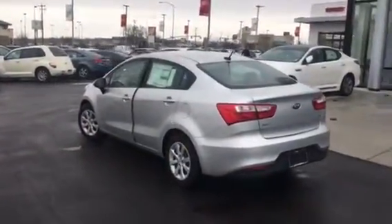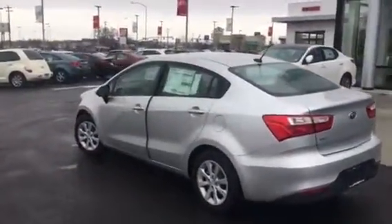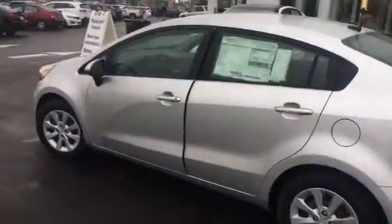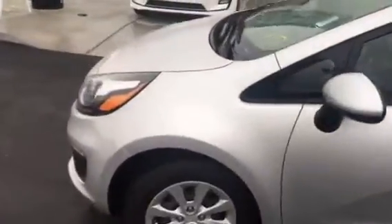Good afternoon Steve, this is Travis down here at Young Kia in Leighton. I wanted to quickly send you a VIP video of the Kia Rio that you inquired about. This is a super nice vehicle — I just wanted to show you the outside of the vehicle and the features of it really quick.